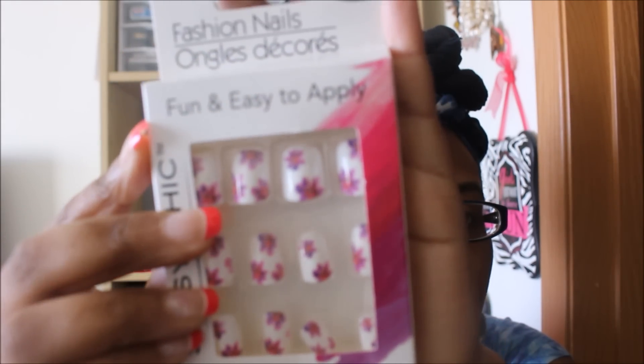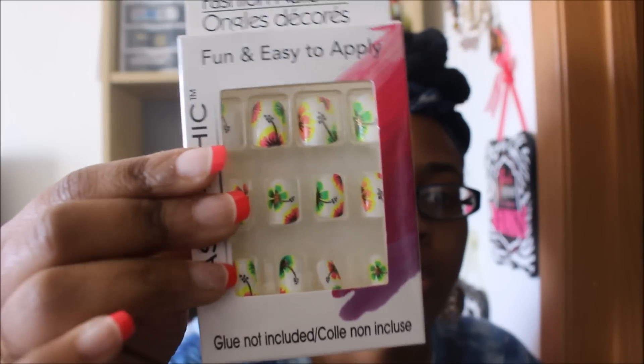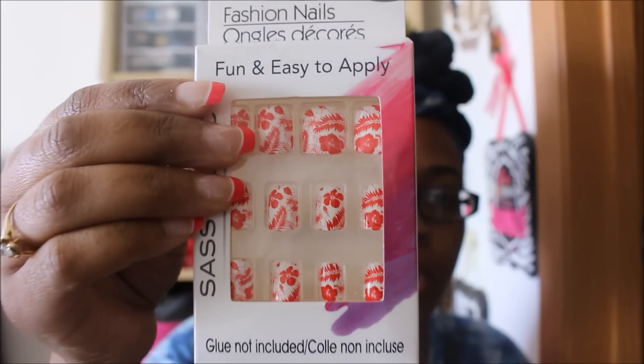Last but not least from Dollar Tree — I was watching 'No Guts No Glory' and she hauled some of the new Sassy and Chic nails, so of course I had to get in my car and go find them. Thank you so much for posting that! I found three new styles: one has a flower pattern — very pretty and great for spring and summer — and I went ahead and got one of each.